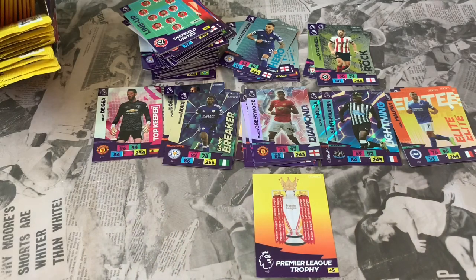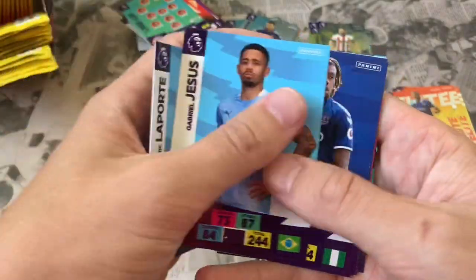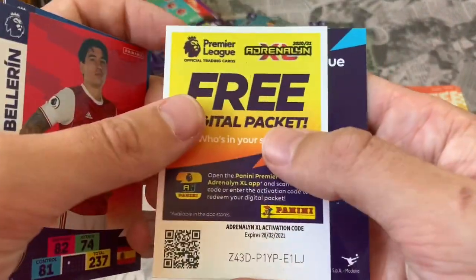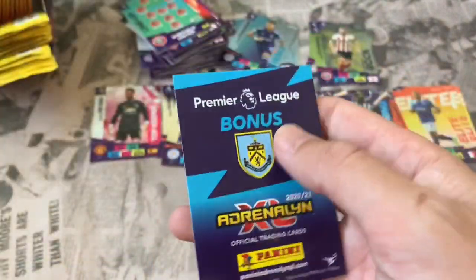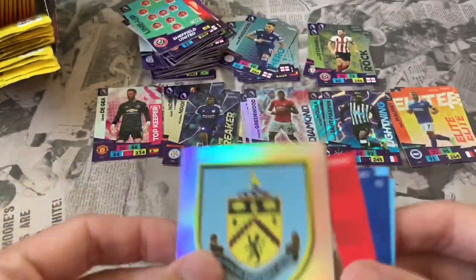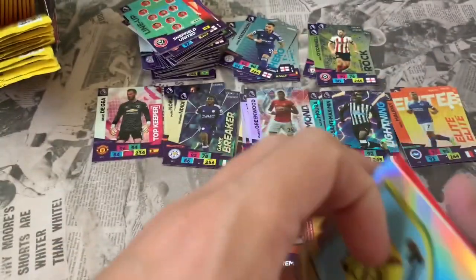Let us know how you're doing with your collections — I've seen a couple of people nearing completion already, which is unbelievable, only been out just over a week. Pack 21: Aymeric Laporte, Gabriel Jesus, Alex Iwobi, Jordan Pickford, Hector Bellerin — online app code. Our bonus is the Burnley club crest. Definitely a Man City and Everton heavy pack.